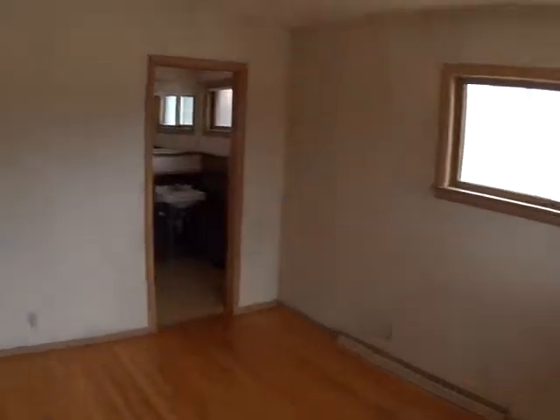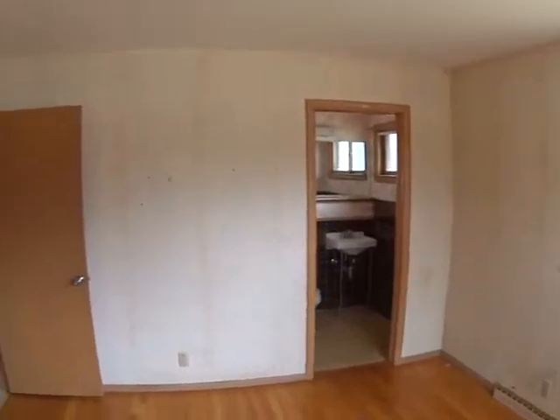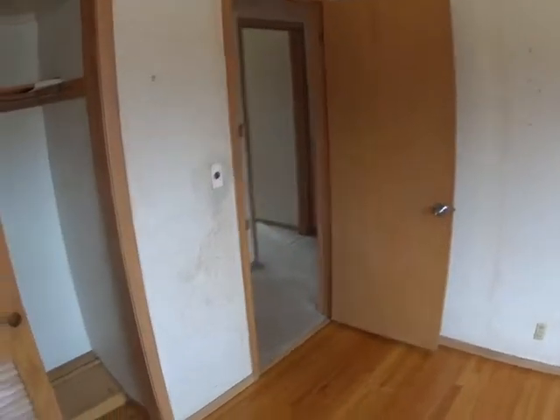This looks like it might be the master bedroom. There is some wallpaper on the walls. This is 12 by 11. Nice wooden floors.